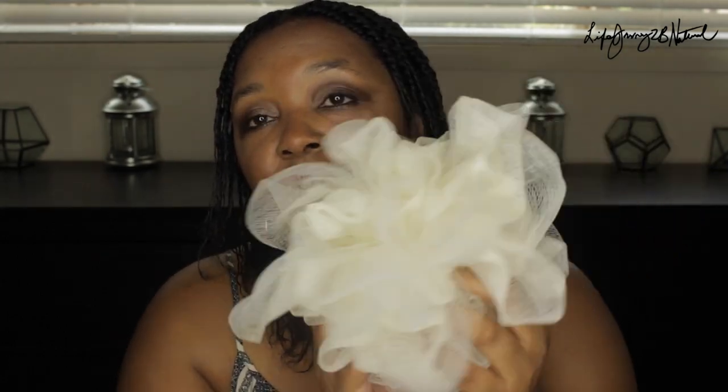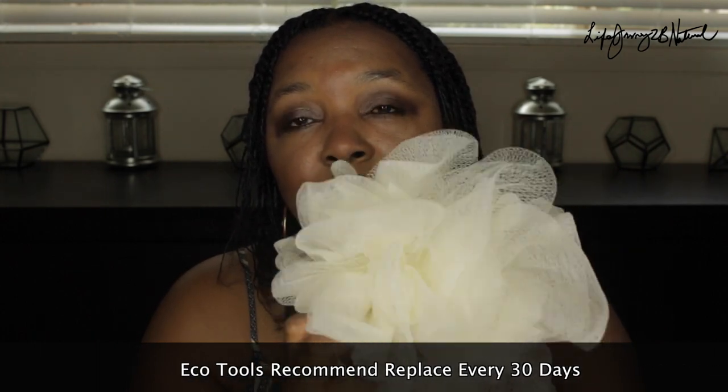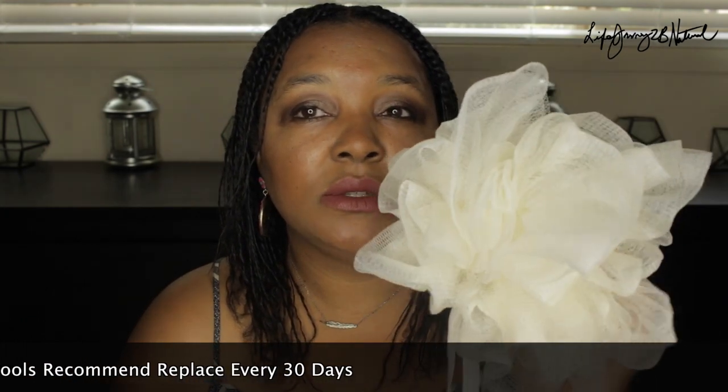I use this body wash with my EcoTools loofah sponge. Look how big this sponge is. EcoTools says to replace the sponge every three to six months. I really like this sponge — my body is picky when it comes to loofahs. I prefer them to be very light and very gentle on my skin. If it feels harsh or very scratchy, I can't use it. I like very gentle loofah sponges for my body wash.